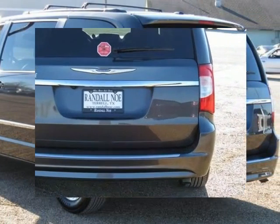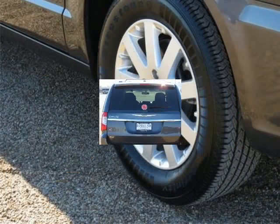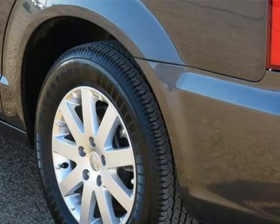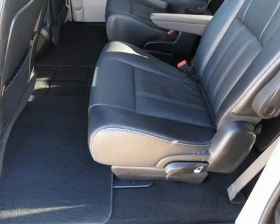Granite Crystal Metallic Clear Coat exterior. Black Light Graystone with leather trim bucket seats. 17-inch x 6.5 aluminum wheels. 40GB hard drive with 28GB available. Audio jack input for mobile devices. Entertainment system.